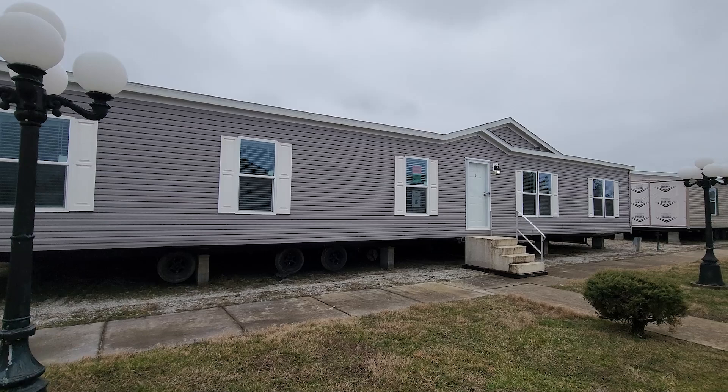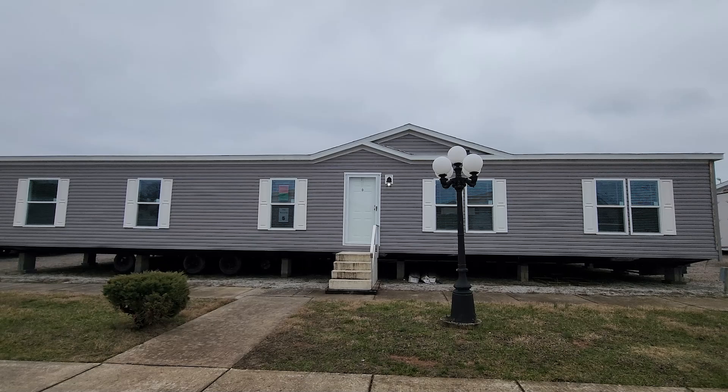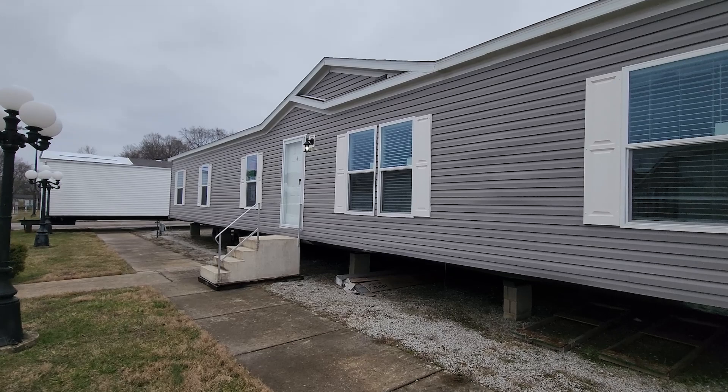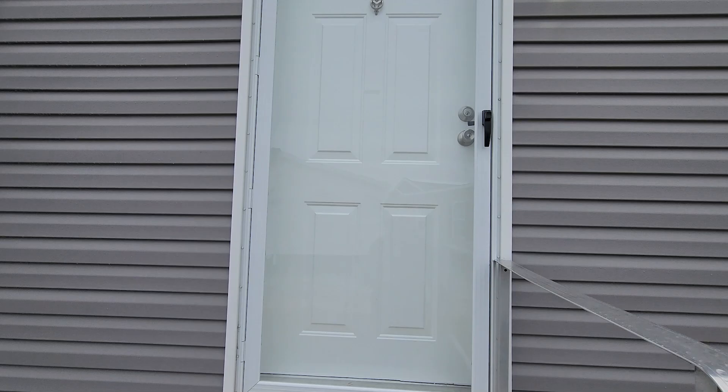Hey everyone, it's Will with ManufacturedHomes.com. Thank you for clicking on the video today and hanging out with me here on Where's Will's Manufactured Home Tours. Today I'm in Bowling Green, Kentucky, just down the street from the National Corvette Museum. We are here at the Family Dream Homes in Bowling Green, Kentucky, and we're going to take a tour of this awesome little home right here. This is the Sandalwood Excel 32684X, built by Fleetwood Homes, Lafayette. This home is a four bed, two baths, and it sits at 2,040 square feet. The dimensions are 68 by 32. Hang out to the end so you can check out the floor plan and get the price. Let's go take a home tour.